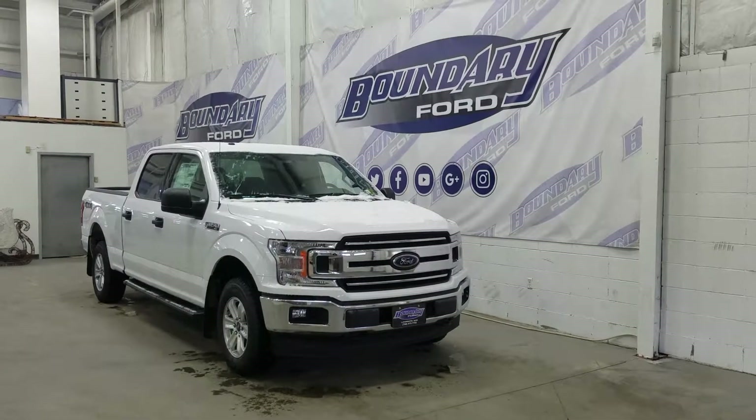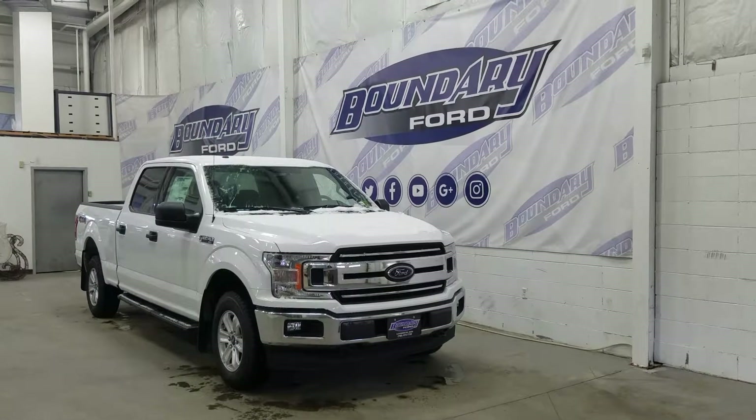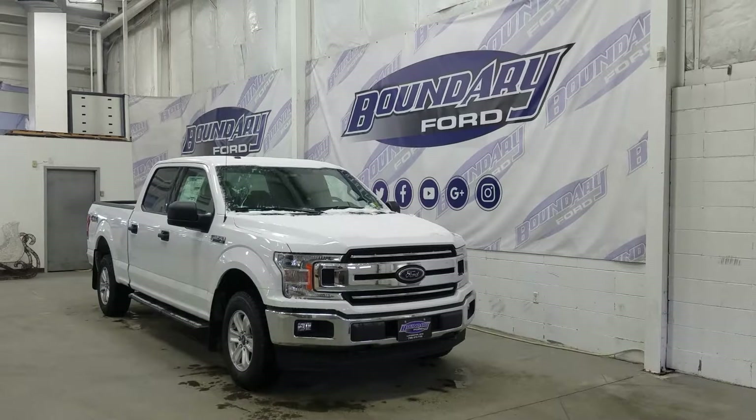The wheels are wrapped in all-terrain tires, and we have our OEM running boards, our black mirror caps and black door handles. We also have our privacy tinted windows in the rear, and this F-150 comes with command start.